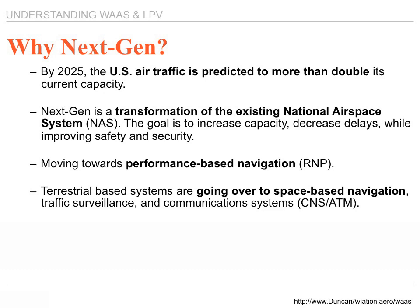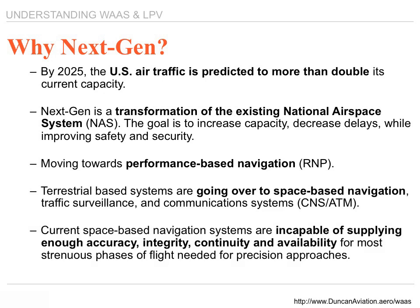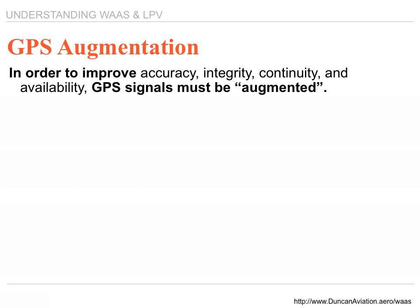All traffic surveillance and communication systems will be satellite-based. Current space-based navigation systems are incapable of supplying enough accuracy, integrity, continuity, and availability for the most strenuous phases of flight — precision instrument approaches. GPS has to be augmented in order to give you the accuracy needed for these types of approaches.